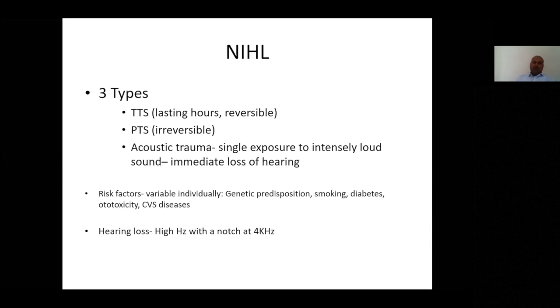Sound causes damage in different ways. There is the temporary threshold shift — for example, buzzing after a nightclub which resolves after a day or two. Then there is the permanent threshold shift, where there are festival damages to the organ of Corti and permanent hearing loss results. Finally, there is massive acoustic trauma such as an explosion or bomb blast, which can cause immediate and massive hearing loss — there are reports of complete or total loss of hearing from such events.